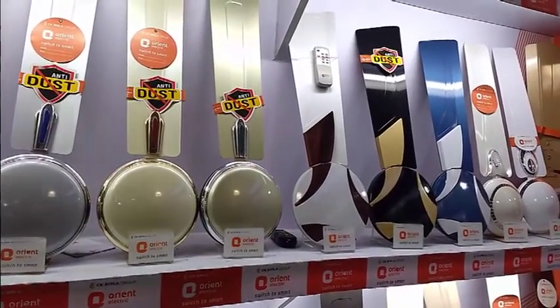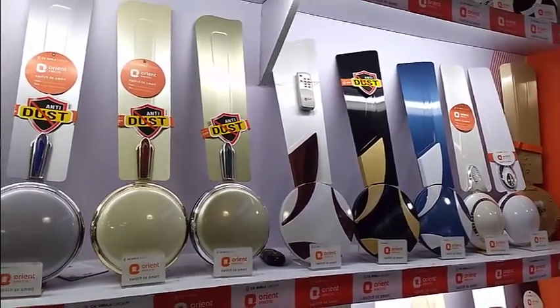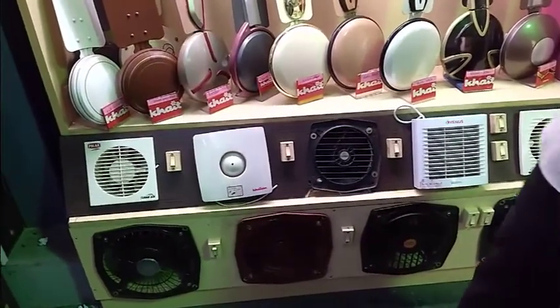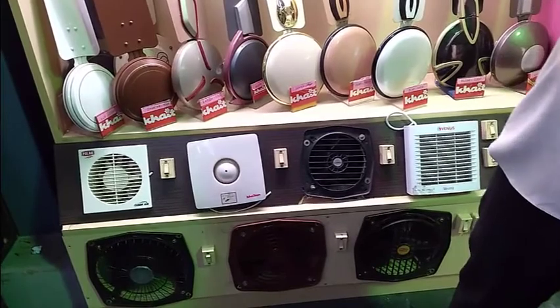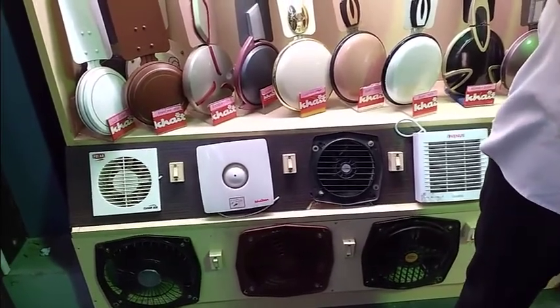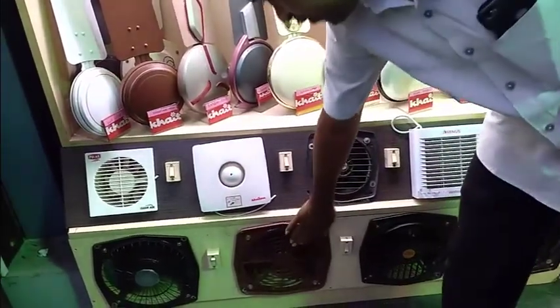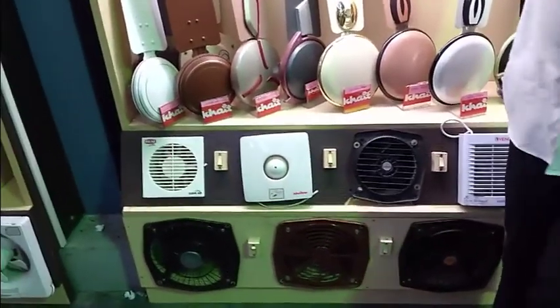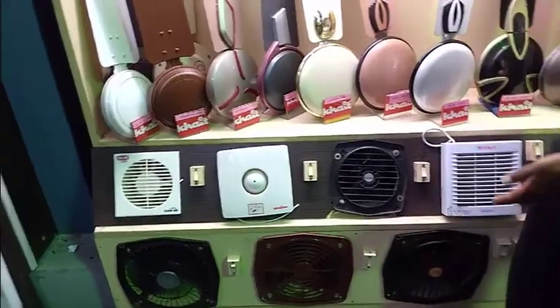There are two brands available here. You will find high speed options. On the other side, you have Oriental and Polar. Looking at the price, Oriental is more costly, so I am going with Polar.